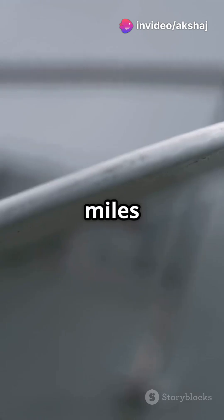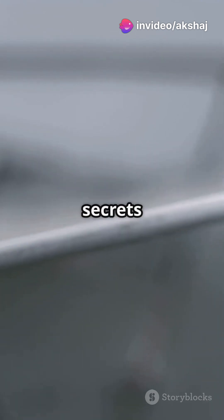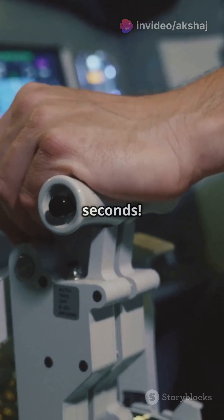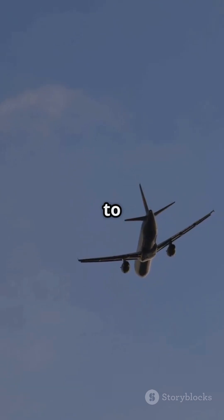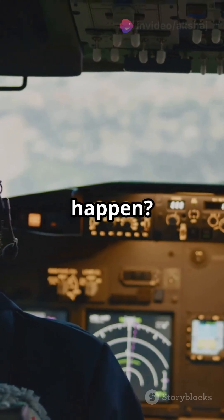Ever wondered how airplanes stay steady while slicing through the skies at hundreds of miles per hour? Let's uncover the secrets of flight stability in just 60 seconds. When an airplane rolls or tilts, forces kick in to bring it back to balance. But how does this magic happen?